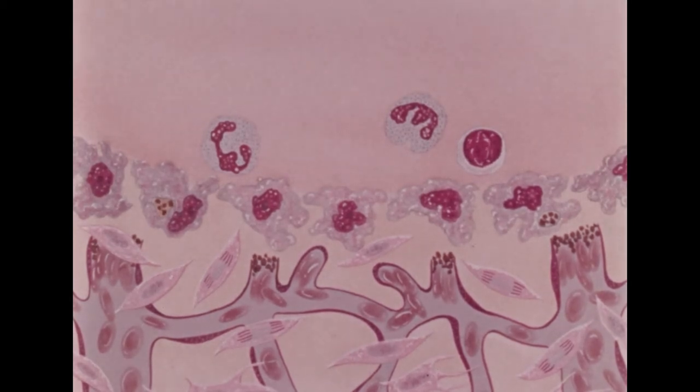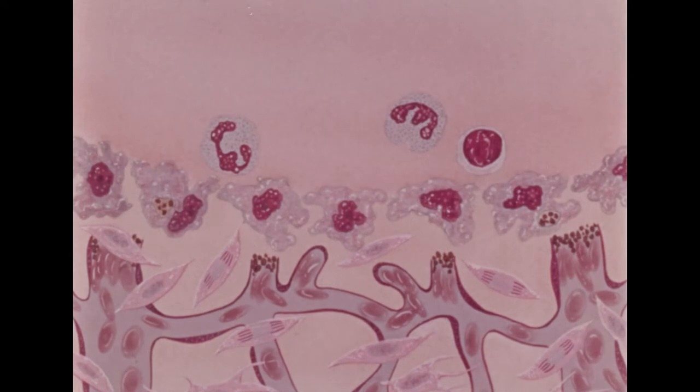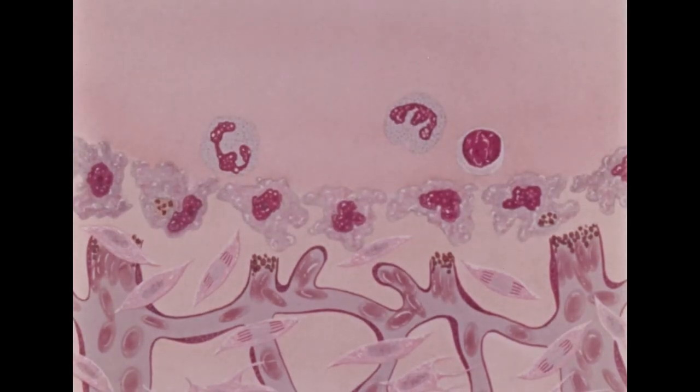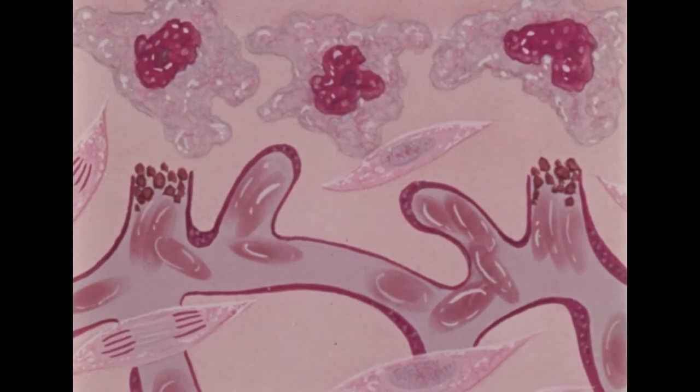At three to four days, macrophages have begun to appear. Fibroblasts, which will eventually provide the fiber collagen to glue the wound together, have begun to multiply from their resting position, usually in the adventitia of local blood vessels. Macrophages, or monocytes, have become the predominant inflammatory cell. They also ingest bacteria, fibrin, and other substances. The act of ingestion seems to stimulate the macrophages to produce chemical signals which cause multiplication of fibroblasts and migration of budding capillary endothelial cells to form arcs of new vessels. Of all the inflammatory cells, the macrophage is the only one which stimulates the healing process itself.